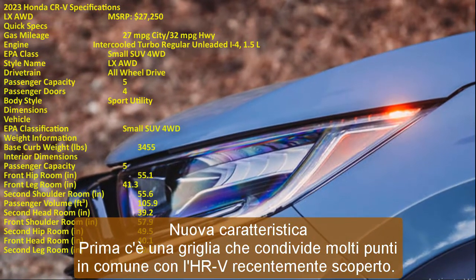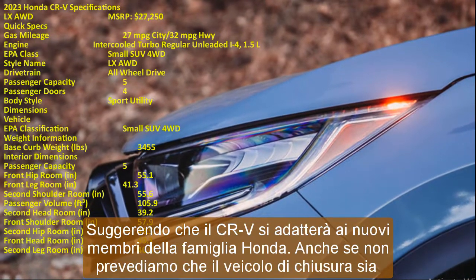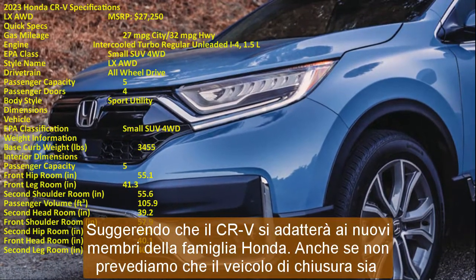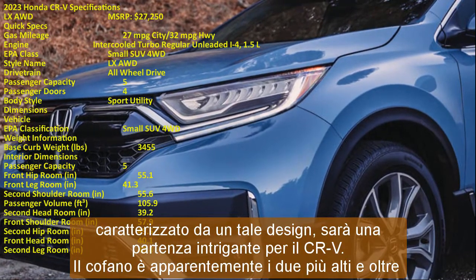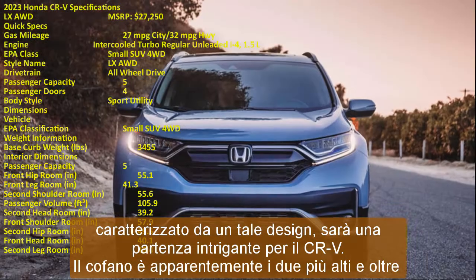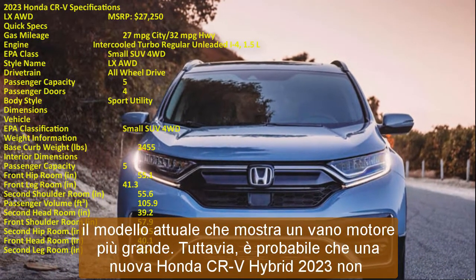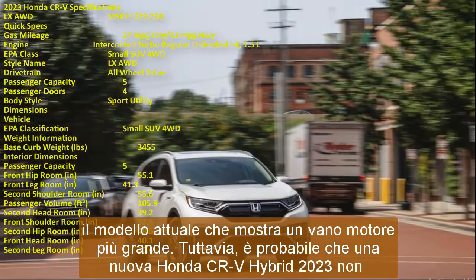A new 2023 Honda CR-V Hybrid is not likely to feature any engine setup beyond a 4-cylinder. In reality, we anticipate an increased emphasis on electrification from the 6th generation SUV. Per Honda's program of withdrawing naturally aspirated ICE alternatives from Europe, Honda's push towards electrification saw the hybrid 2023 CR-V gain the HEV badging as seen on the Jazz and HR-V.